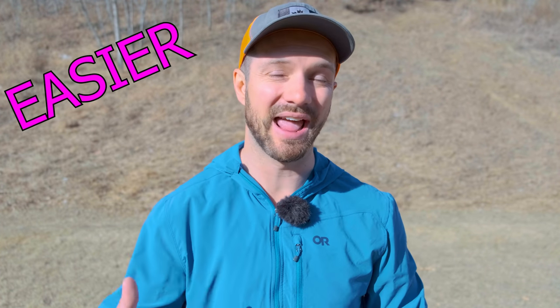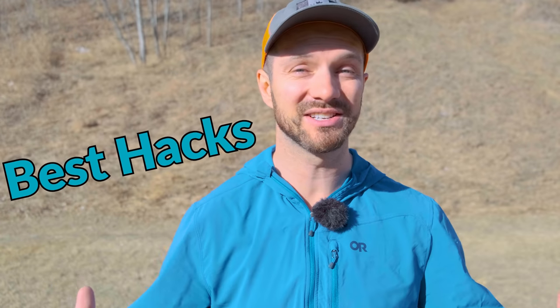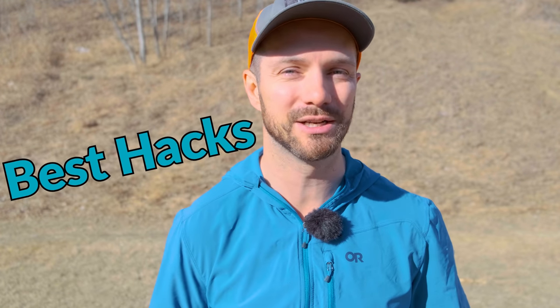Do you want your backpacking trips to be easier and more comfortable? I'm only a mediocre backpacker, but I spent decades picking up tips and tricks from pro backpackers like Andrew Skirka and Dan Durson, so when I get on my trips they're as easy and comfortable as possible. Today we're going over the five best hacks that I've come across, and the last one is going to help you revolutionize pooping in the woods.